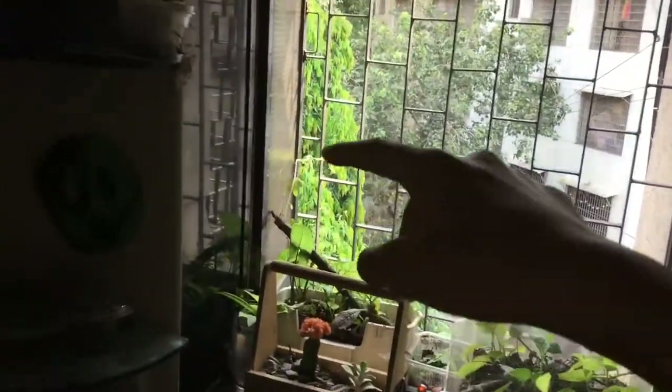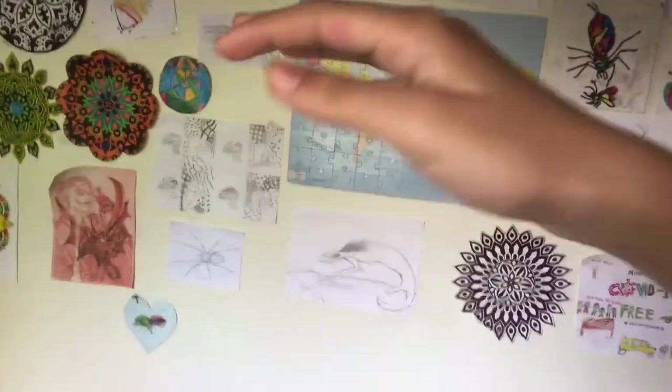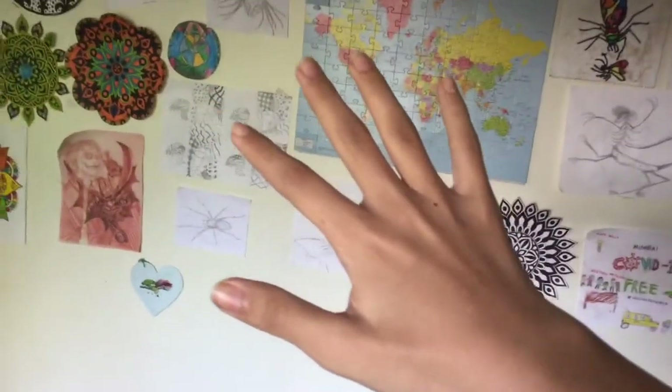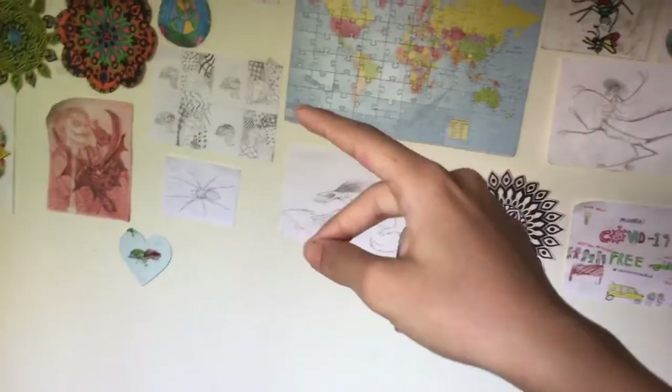As for the two terrariums over here, videos about them will be released over the weeks. The big terrarium is also doing fine. Next week I will be going on a safari for about 5 days and I will be recording an epic video over there.